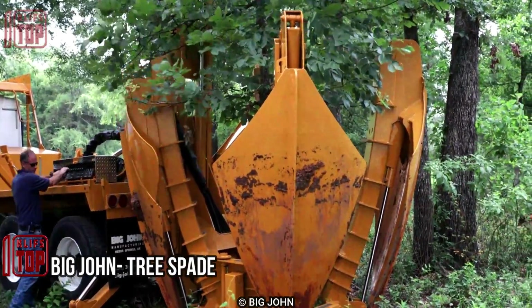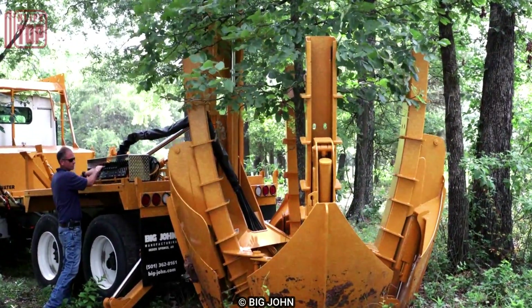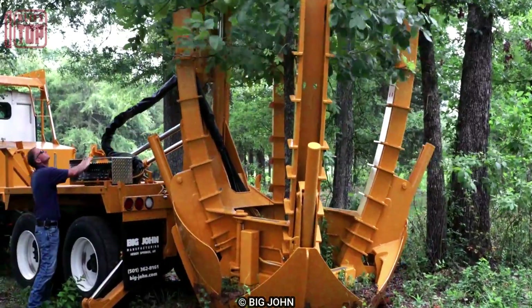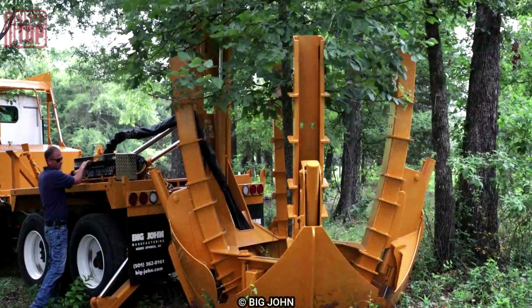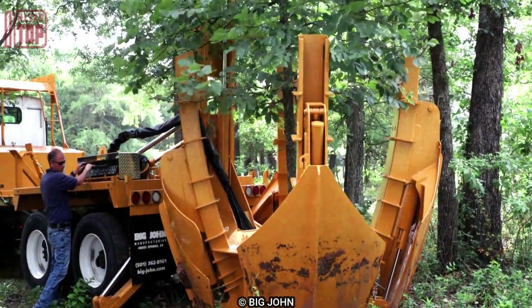Number 9: Big John Tree Spade. This is a specialized machine used in the tree care industry for transplanting trees. It allows for the efficient digging, lifting, and moving of large trees without causing significant damage to their root systems. The spades are designed to be mounted on trucks or other heavy machinery and operated hydraulically. They typically feature multiple blades that penetrate the ground around the tree.